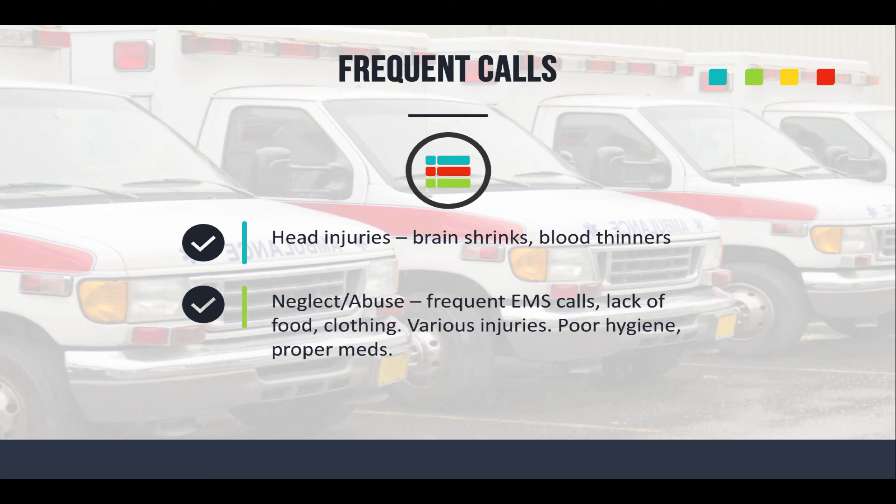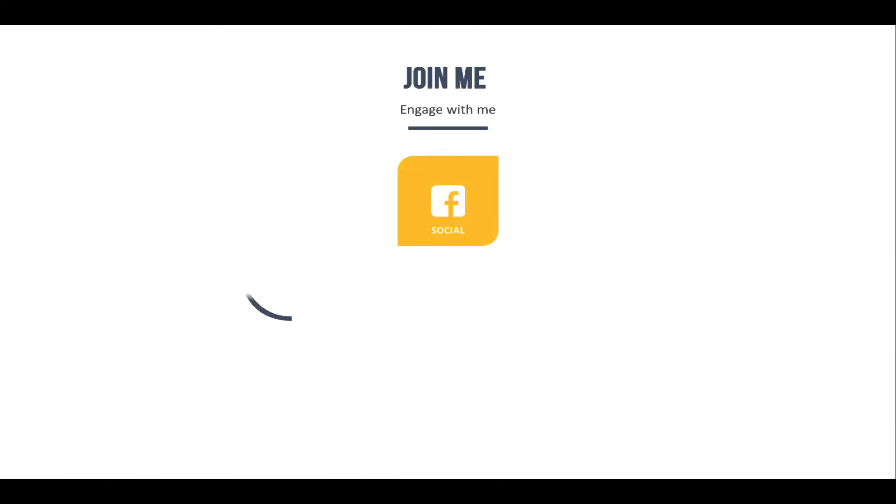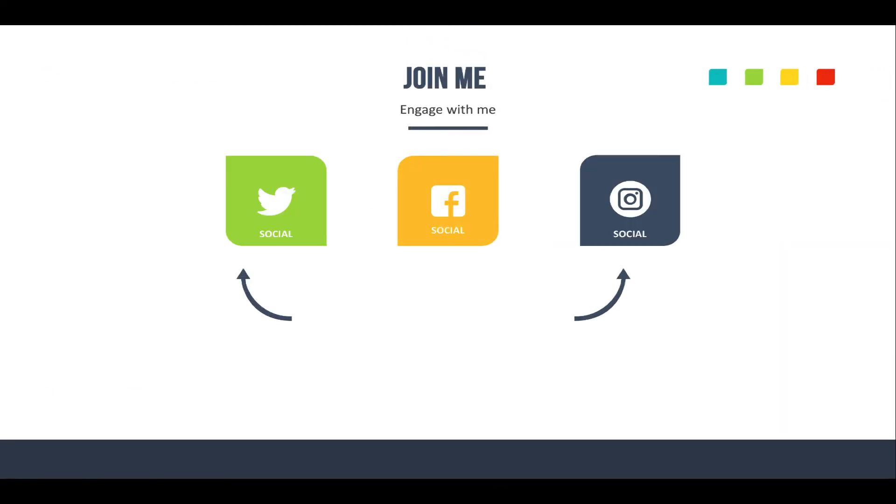Don't forget about brain and head injuries — the brain shrinks with age, and if they're on blood thinners that can be an issue as well. An elderly person hitting their head can be much more serious than a younger person bumping their head. These are the key elements — not everything you'll need to know — but I'm hoping they get you thinking about what you need to do as an EMS provider, and maybe to crack open that textbook or check out a resource like turbomedic.com.